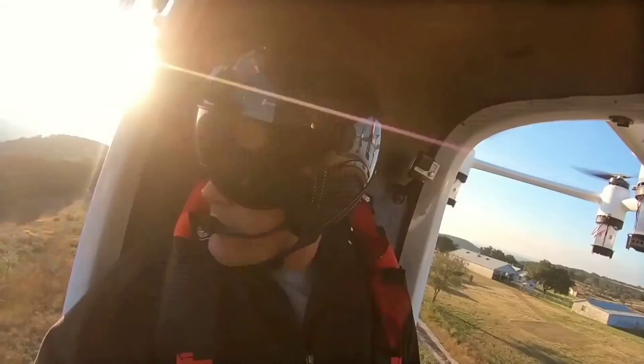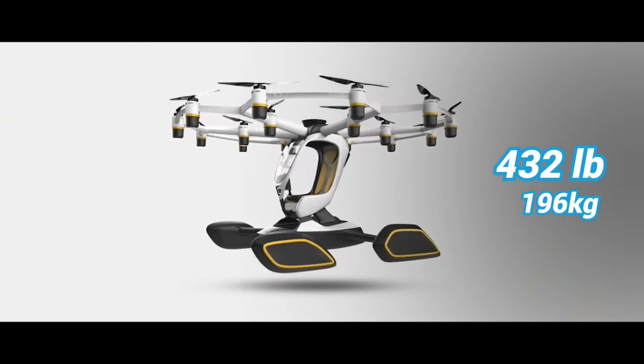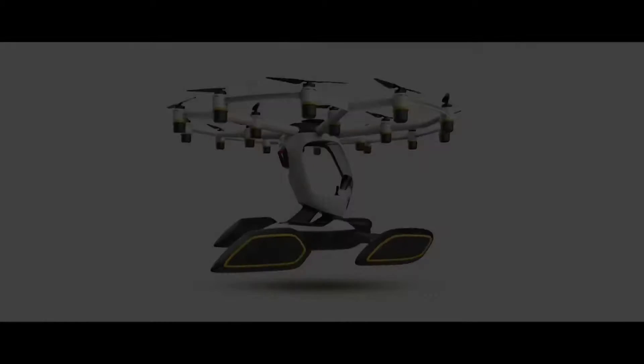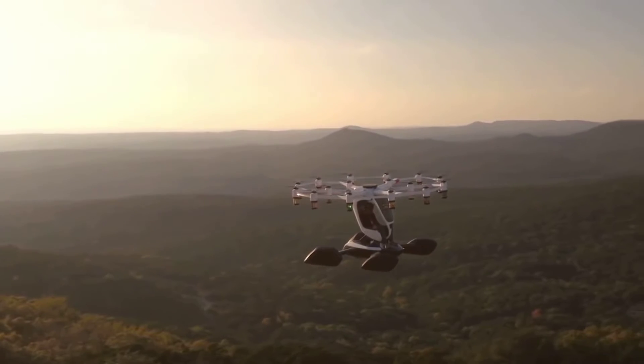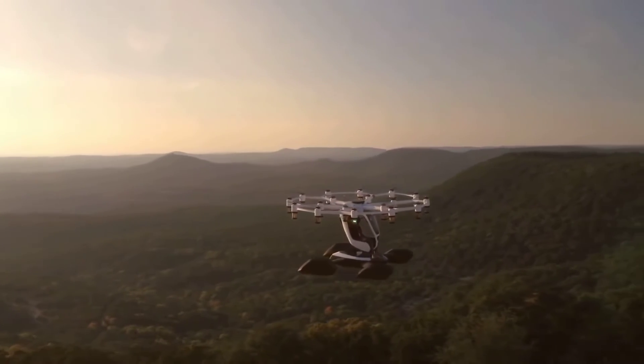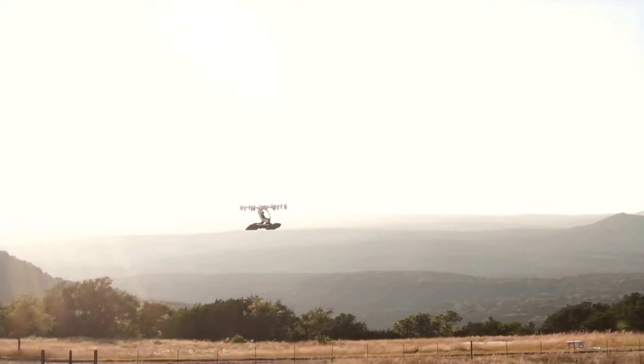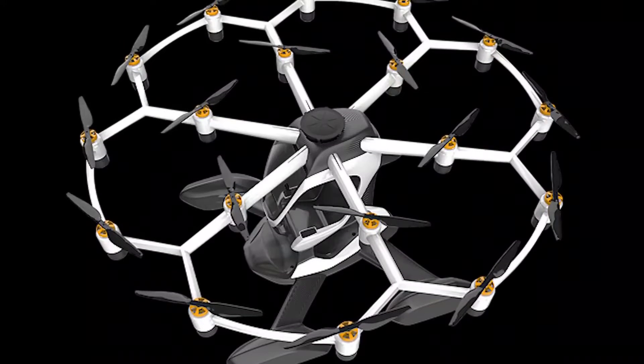With a total empty weight of 432 pounds, Hexa can carry a 250-pound passenger for up to 15 minutes of flight time. For safety measures, Hexa is equipped with an autonomous ballistic parachute and it can also fly and land safely even if up to six of its 18 motors are disabled.